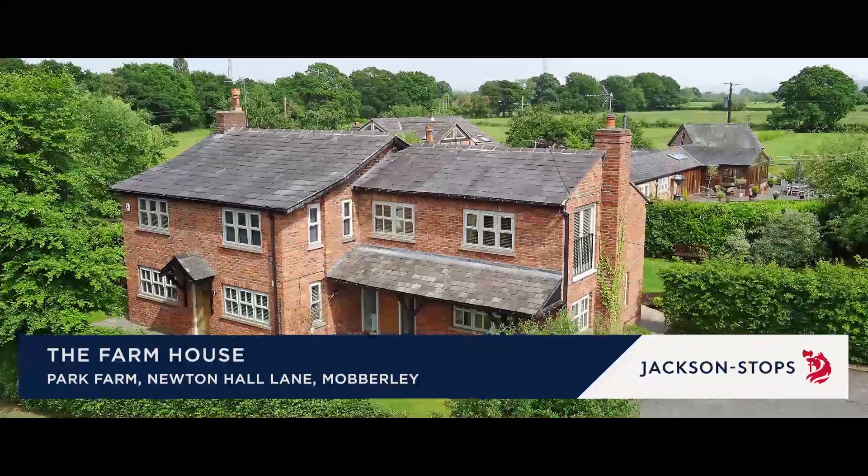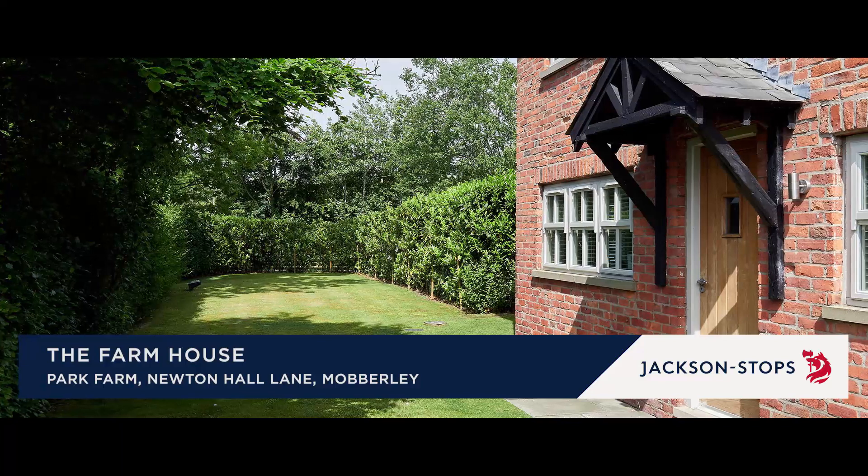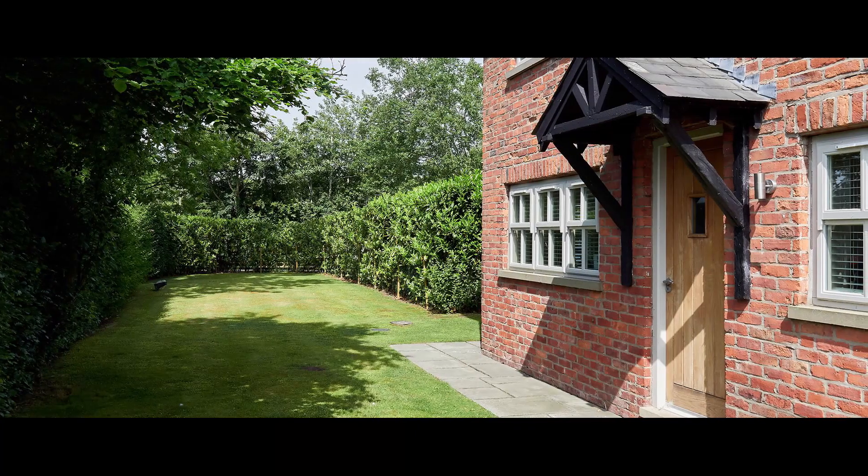Sitting in wonderful gardens on the outskirts of Mobily, the farmhouse is a beautifully presented period family home.